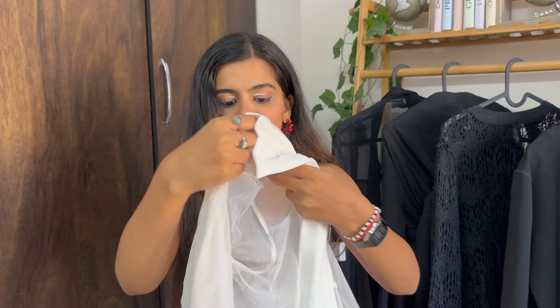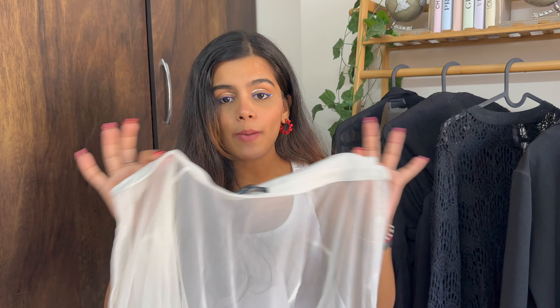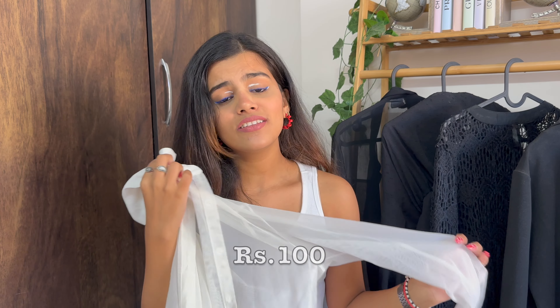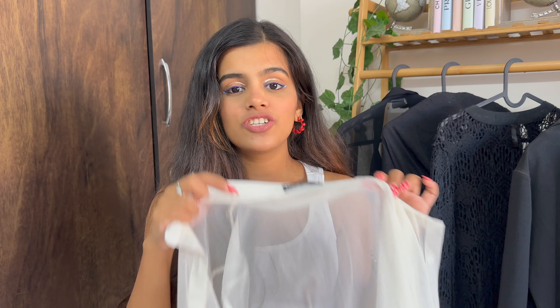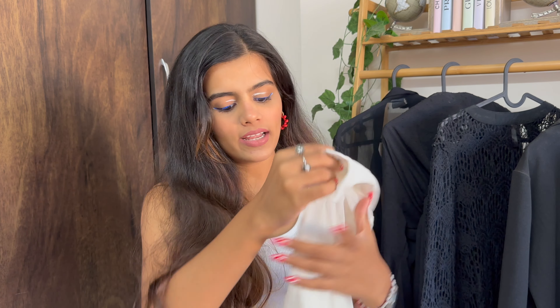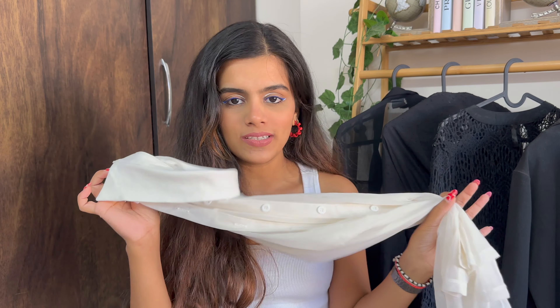The second item is a sheer shirt. Again, as I mentioned, this fabric is very much in trend. I got this for 100 rupees as well — Hill Road really upped their game honestly. It's a little tight on me but just because I was getting this for 100 rupees I took it anyway, because it will work great for styling purposes. So that's 200 rupees for two tops.